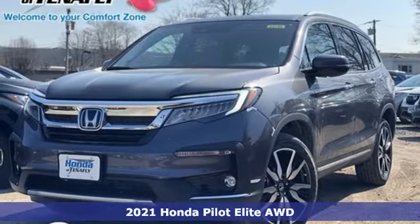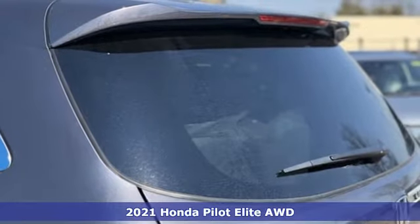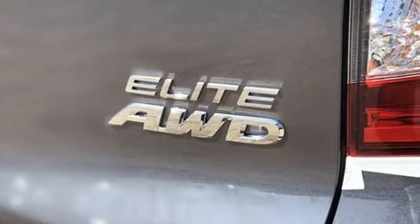Here's a new 2021 Honda Pilot. Style runs in the family and watch the family run to pile into this roomy Pilot. It's equipped for all your driving needs and wants.